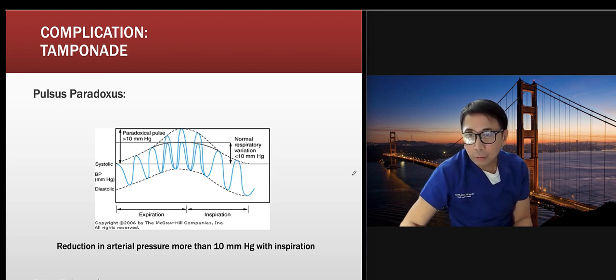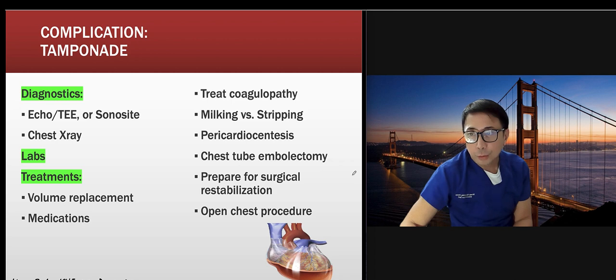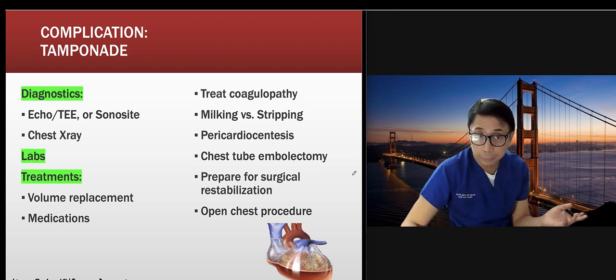Normal respiratory variation during expiration is less than 10 mmHg; pulsus paradoxus is when it exceeds 10 mmHg during expiration. For treatment, confirm with echo or x-ray. I would not perform a pericardiocentesis at the bedside — that risks bleeding. The patient needs to go back to the OR. If open chest is needed, do it there. I've witnessed a surgeon attempt bedside pericardiocentesis that resulted in bleeding and required an emergency open chest.